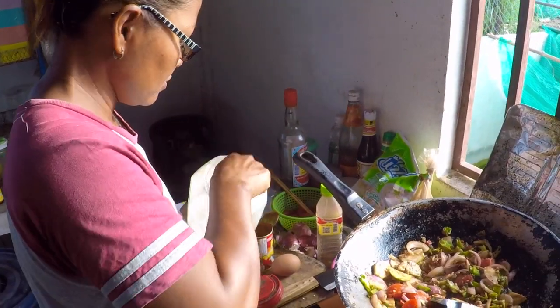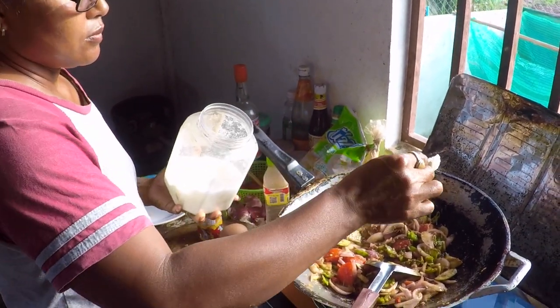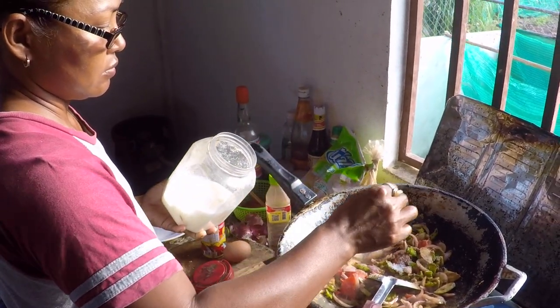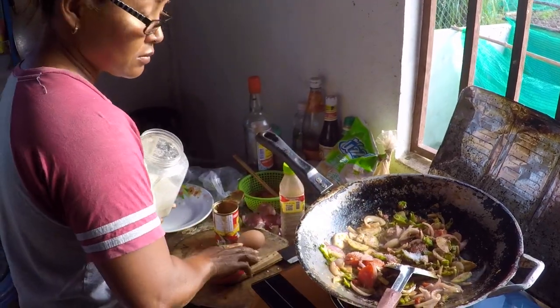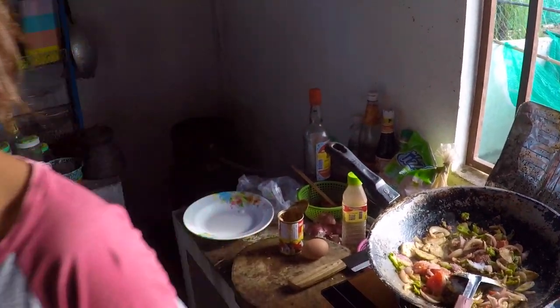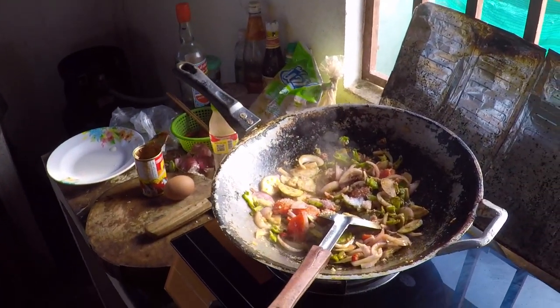The western palate is a bit anti — or not really used to — putting sugar in food, but a lot of Thai cooking has sugar in it. I don't like my rice sweet though; I like it salty — 'kim' means salty.